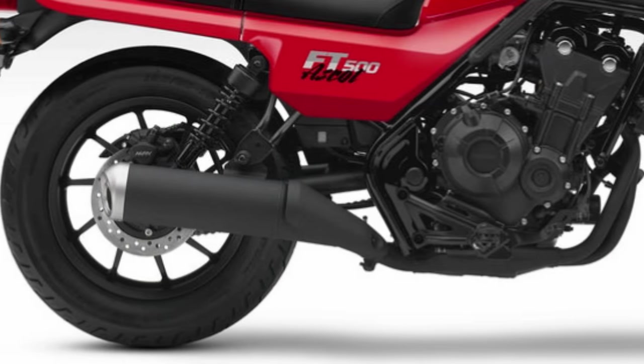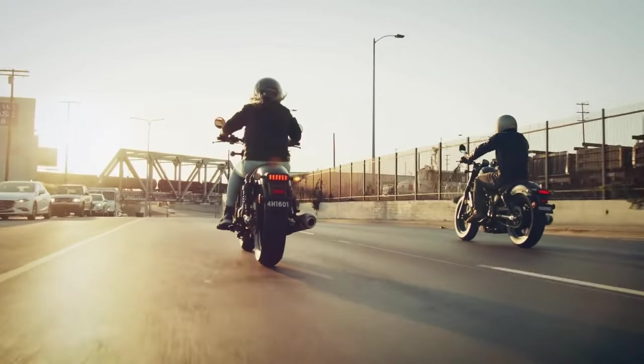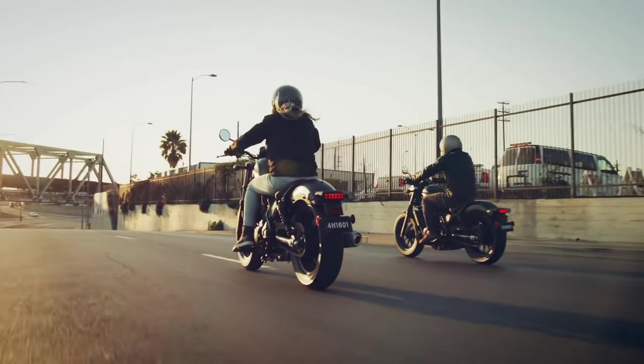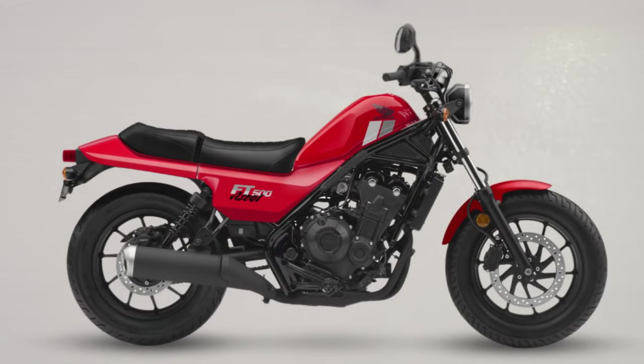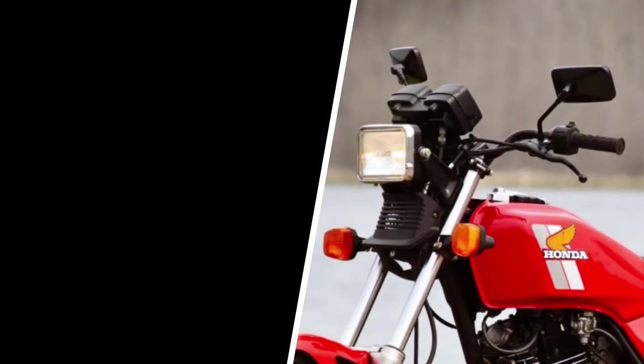Unfortunately, Honda is still keeping official information regarding the technical specifications, features, and price of the Honda FT500 Ascot secret. However, with the emergence of rendering images by Obert and Bezzi, fans can get a visual idea of the design that this model might sport.